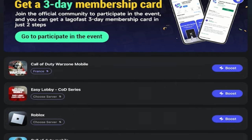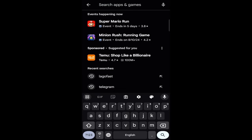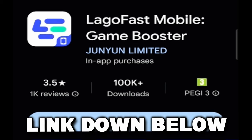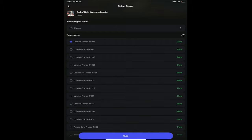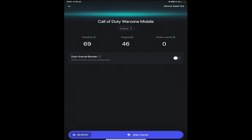Lagofast also supports over 2,000 popular mobile games like Call of Duty Mobile, PUBG Mobile and loads more. Lagofast is available right now on Android and iOS and you can download it straight away from the App Store — links are in my description and the comments. When loading up, simply choose your game server for Warzone Mobile, hit boost and boom you're good to go. It will show you the overall performance and the better ping, then just hit start game and enjoy.